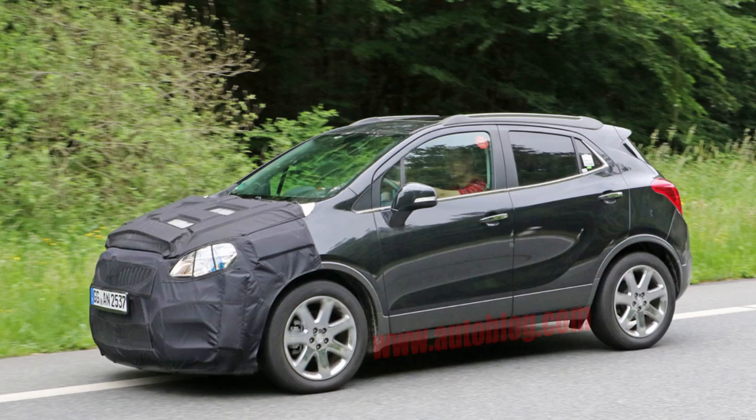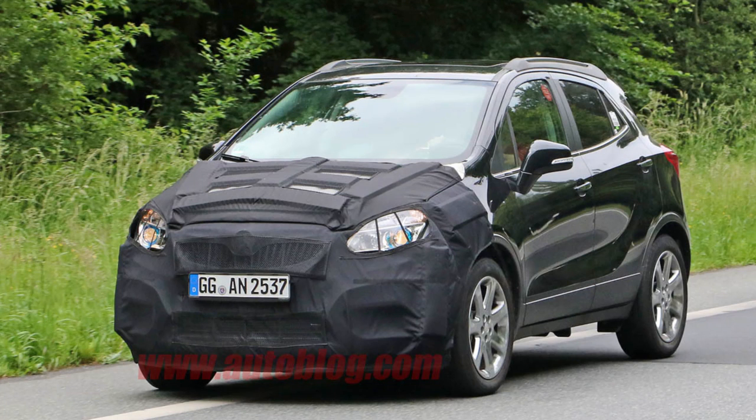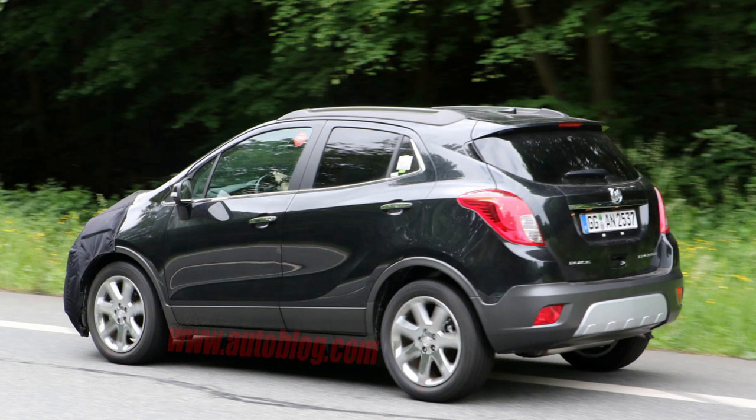Other GM news: the Buick Encore, their baby crossover, is getting a mild restyling for next year. It looks like it's mostly just on the front end — some slight tweaks — just enough to keep it fresh. It's still a pretty good selling vehicle.